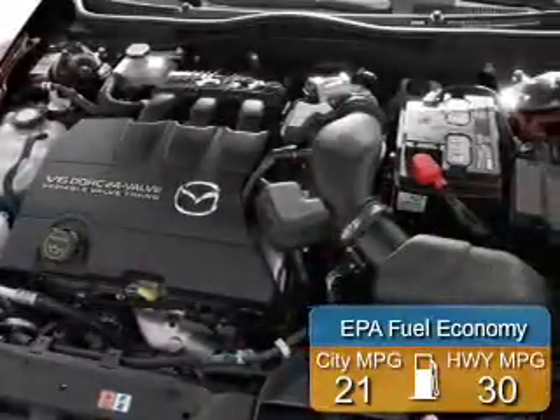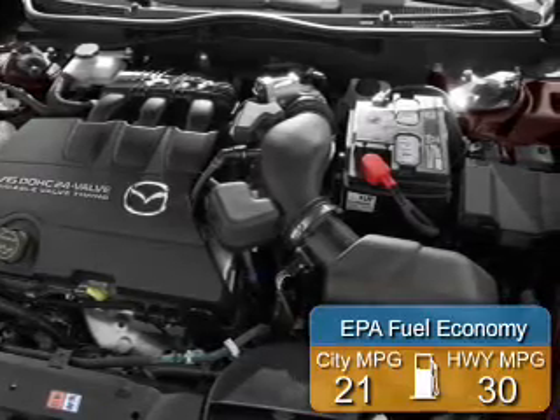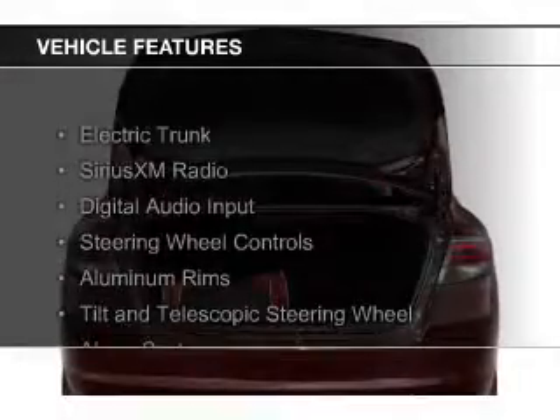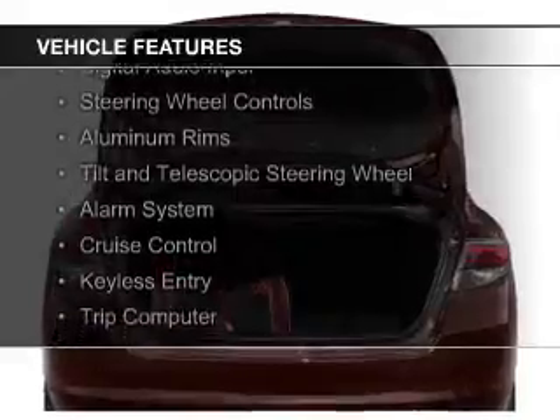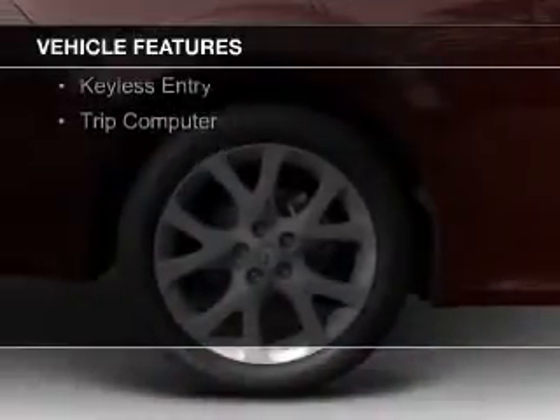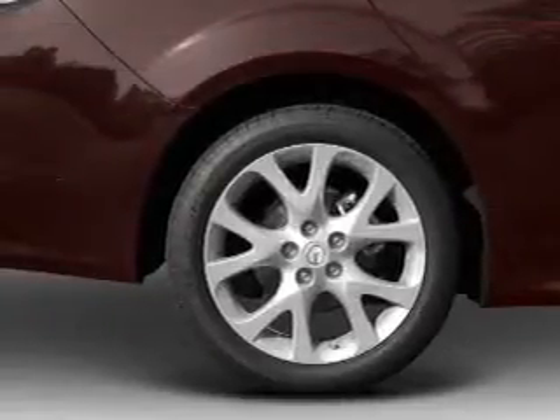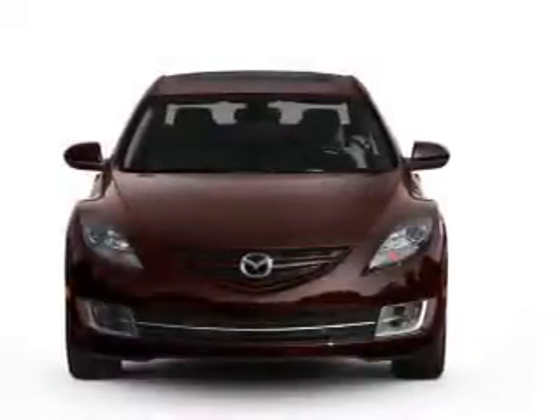Great fuel efficiency saves you money by requiring fewer trips to the gas station. The features include electric trunk, Sirius XM satellite radio, digital audio input, steering wheel controls, aluminum rims, a tilt and telescopic steering wheel, an alarm system, cruise control, and keyless entry.